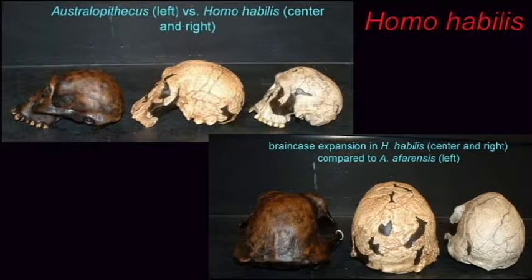From two and a half to one and a half million years ago, a new species of hominid evolved in Africa, which no longer bore the name Australopithecus, but rather the name Homo.